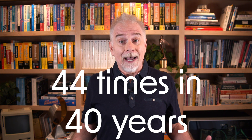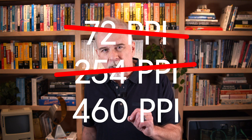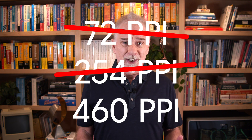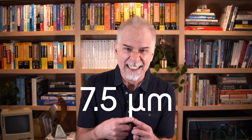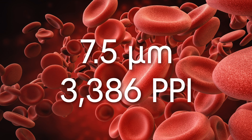Meanwhile, the latest iPhone packs 460 ppi, making it Apple's tiniest pixel — until this one. Apple advertises that a single pixel on a Vision Pro measures 7.5 microns, the size of a human blood cell. Have you ever cut yourself and seen one of your blood cells? Me neither! Which means more than 3,000 pixels per inch.